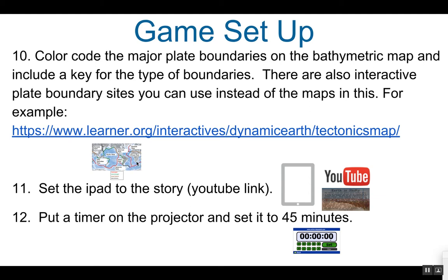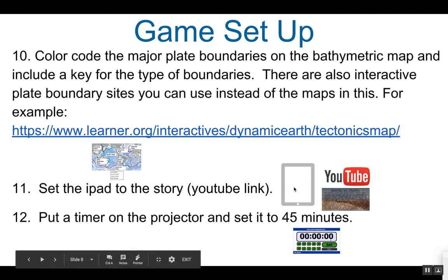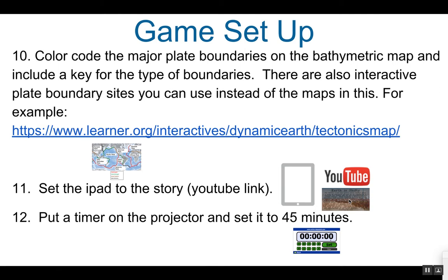You will need to print a bathymetric map and color code the major plate boundaries, including a key for what type of plate boundary corresponds to what kind of movement. If you'd rather not do this, an example is provided, but the features on it do not come out very clear. You can purchase one from CPO equipment, or use another source, and there are also interactive plate boundary sites you could use instead. Set the iPad to the YouTube story video for this game, or print out the PowerPoint slide from the shared Google Drive folder for the story. Set a timer to 45 minutes and you are good to go.